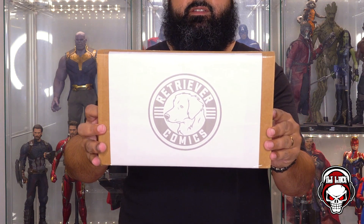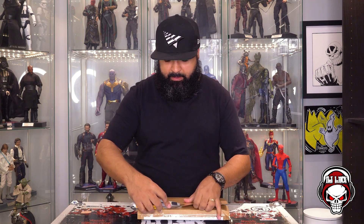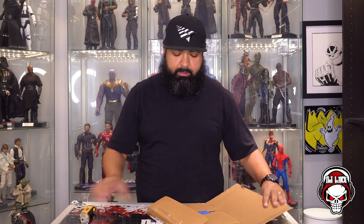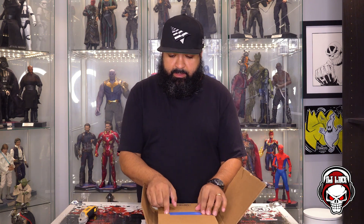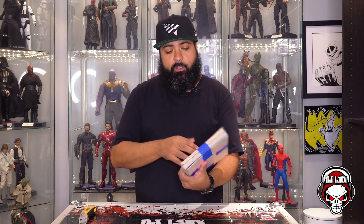It comes in a Gemini mailer — that's the logo right there, Retriever Comics, nice little dog. Reminds me of my dog that we had to put down a few years ago. Busting this open. It's a nice Gemini mailer. If you mail out comics, I always recommend you keep the Gemini mailers on hand to reuse them with blue tape. It beats having to pay for them all over again. I always keep the mailers since I sell some comics.